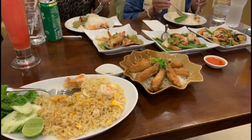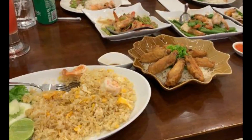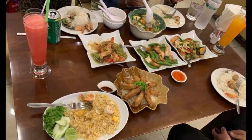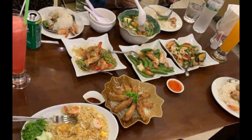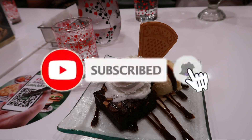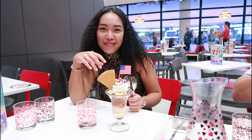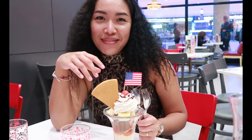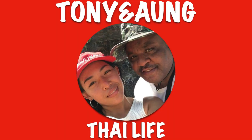So after a very good dinner and some ice cream for dessert, we decided to go home. I hope you enjoyed this video — don't forget to like, subscribe, and hit that post notification bell for more videos. Thanks for watching. See you in the next video.